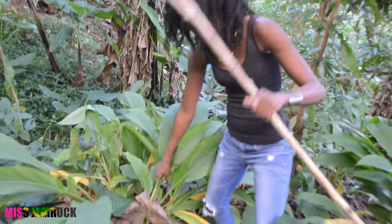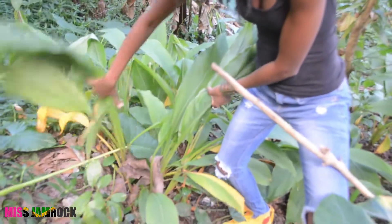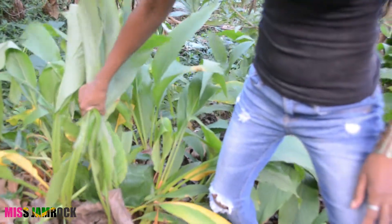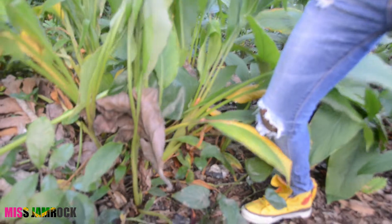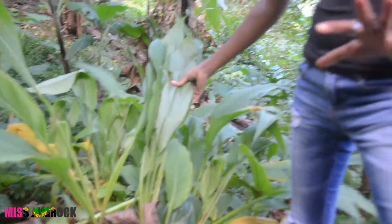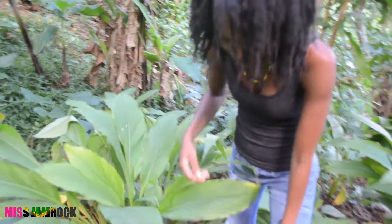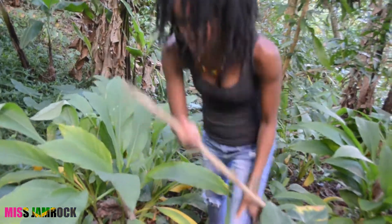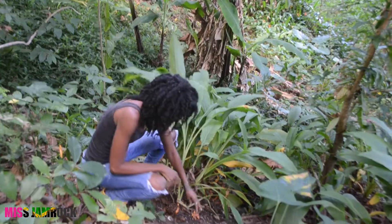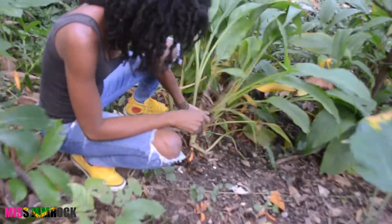So this is a turmeric plant — this is our turmeric. See how large these are? We're going to dig this our way. Hannover has the best — the makeup — one of the finest in the world.